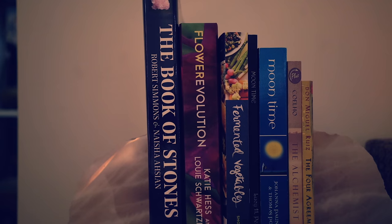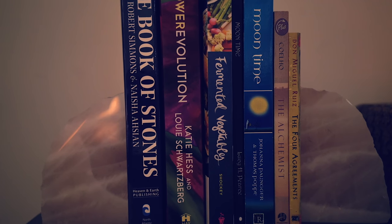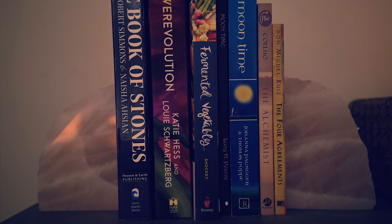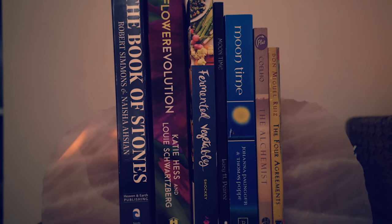And I have some books and my rose quartz bookends which I absolutely love. So I have the Book of Stones, Flower Evolution, Fermented Vegetables, Moon Time, The Alchemist, and The Four Agreements. Highly recommend all those books.